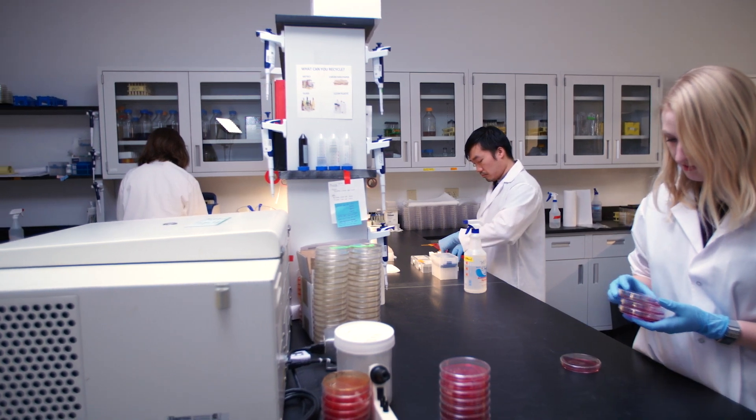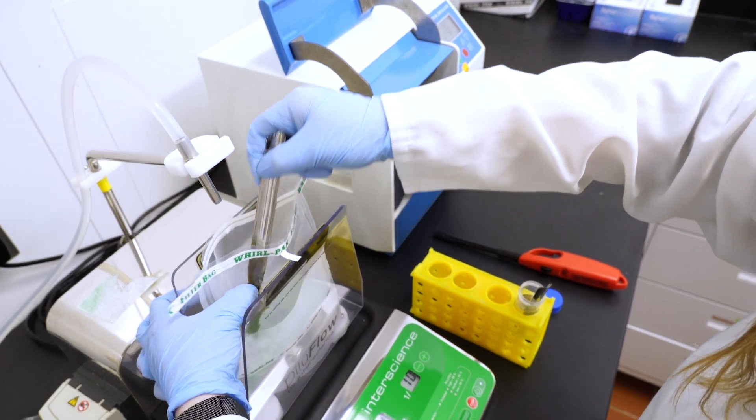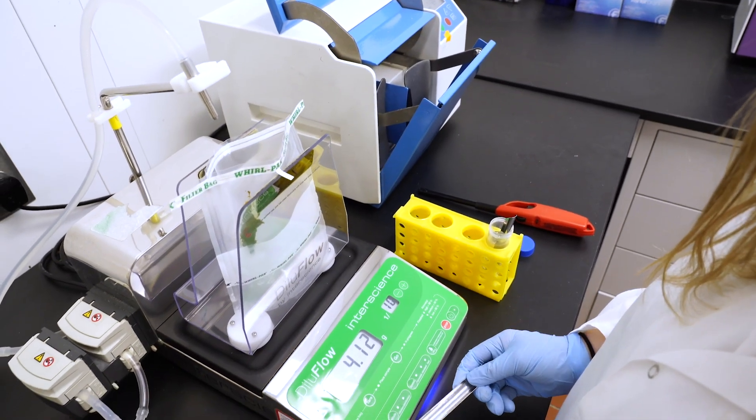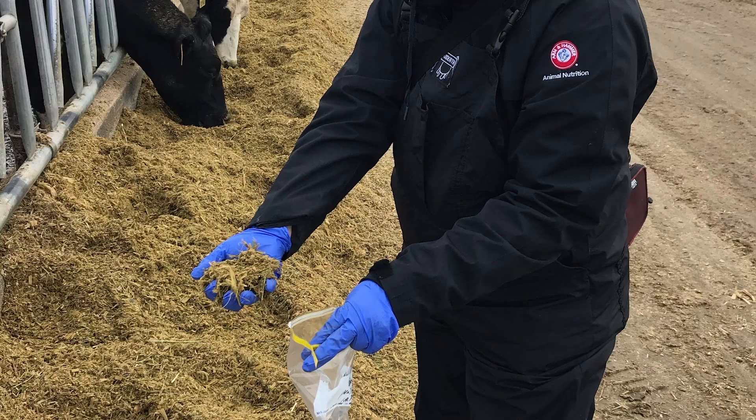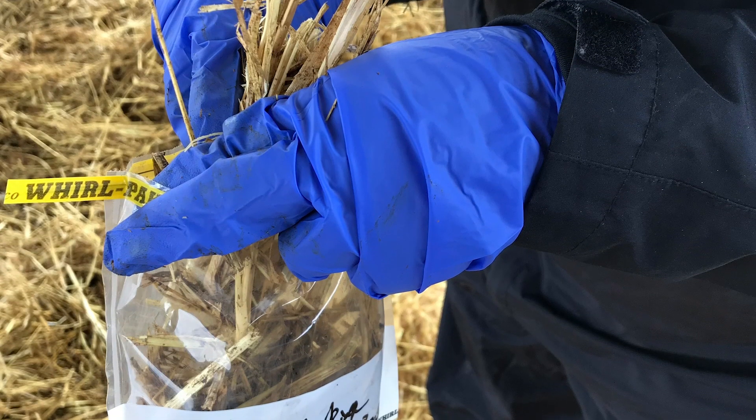Here's how it works. Fecal samples serve as a proxy for the gastrointestinal tract and can be used to estimate the levels and types of clostridia in the GI tract of the cows. Feed and forage samples are collected to identify the potential sources of clostridia on the farm.